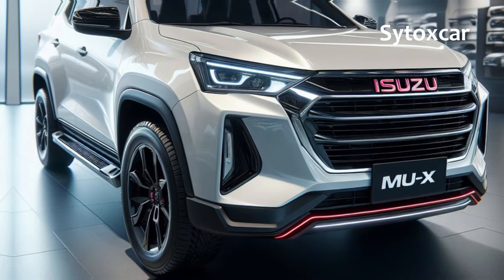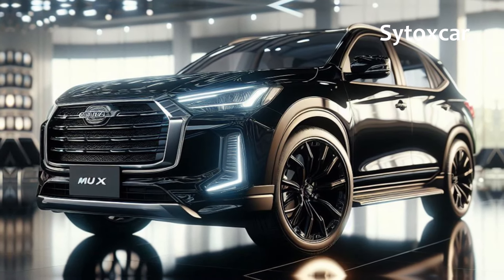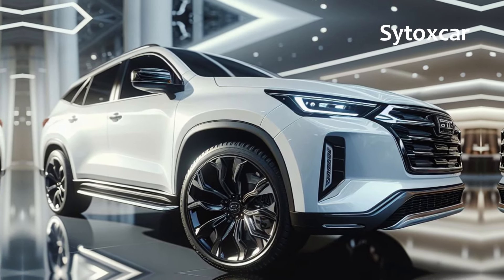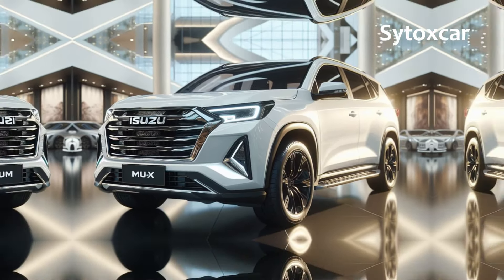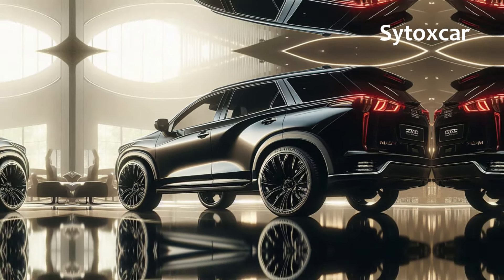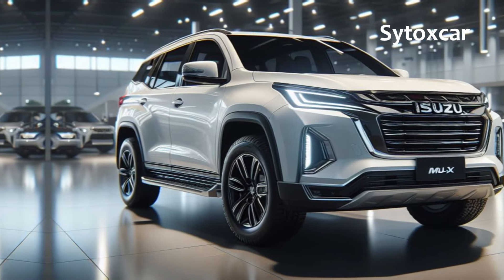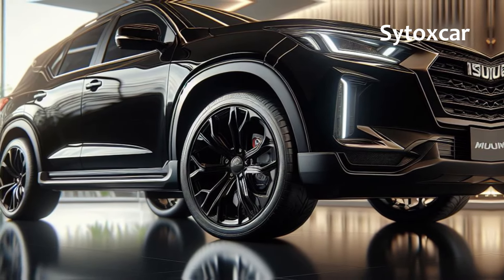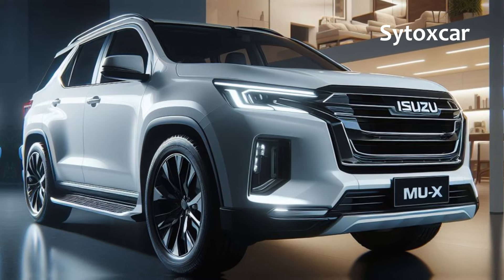Standing out from the crowd, the MUX Hybrid 2025 offers: a hybrid engine combining a diesel engine and electric motor for powerful performance and fuel efficiency; a captivating blend of modern and sporty design with a spacious, comfortable interior; advanced and innovative features that pamper and ensure user safety; and rugged durability across various terrains, making it an ideal choice for off-roading.